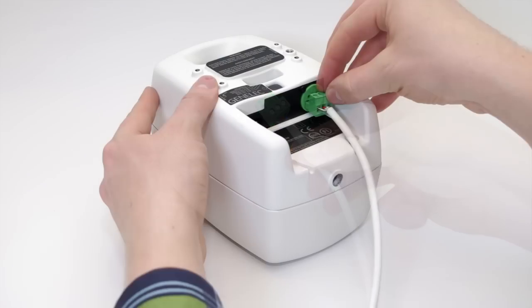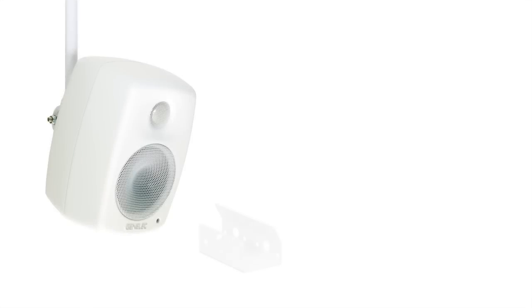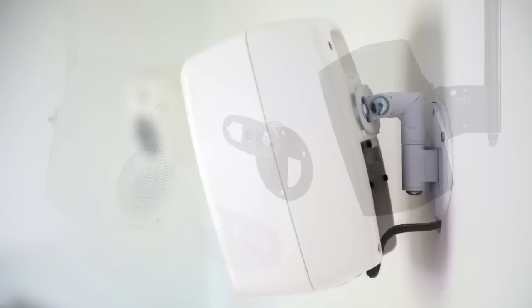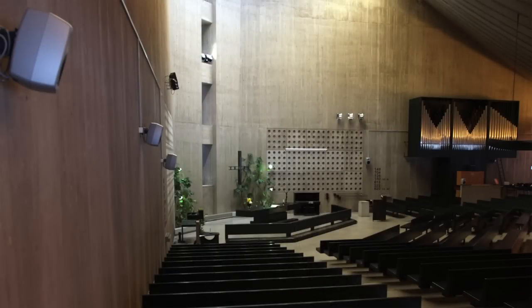The 4010 comes with an easy-to-use three-pin Phoenix-type audio connector. This, along with multiple mounting options and a rich selection of installed accessories, makes the 4010 easy to install and integrate into versatile installation environments.